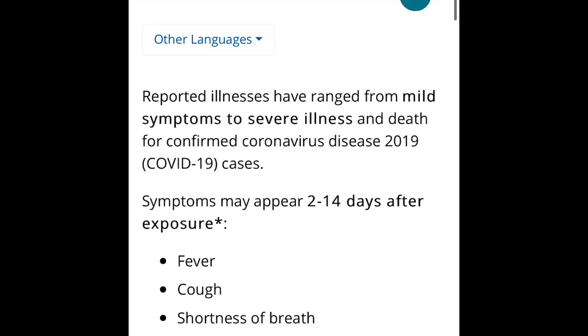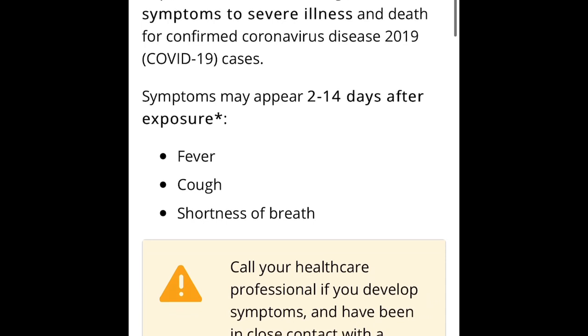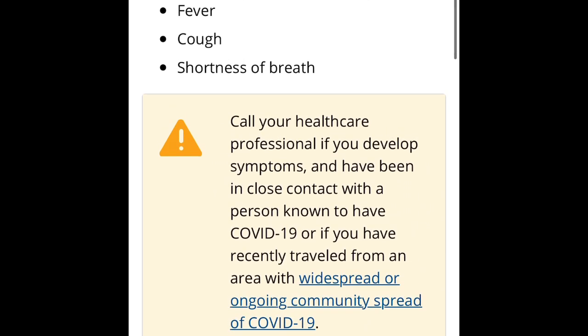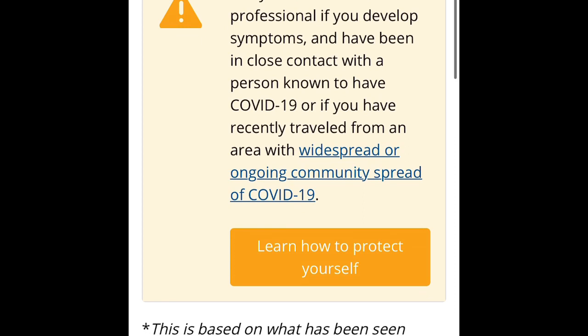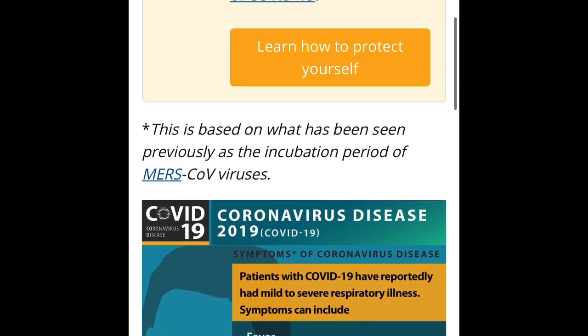If you have symptoms, there is a two to fourteen day window after you are exposed. The things to look for are fever, a cough, or shortness of breath. If you feel you've come in contact with somebody with COVID-19, you should call your healthcare professional and they will do an adequate test to see if you are infected.